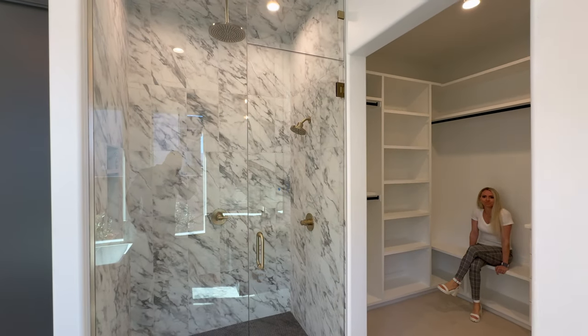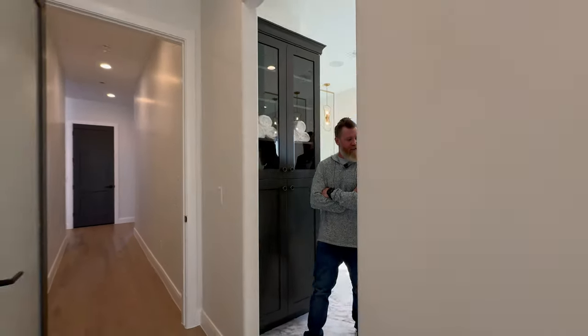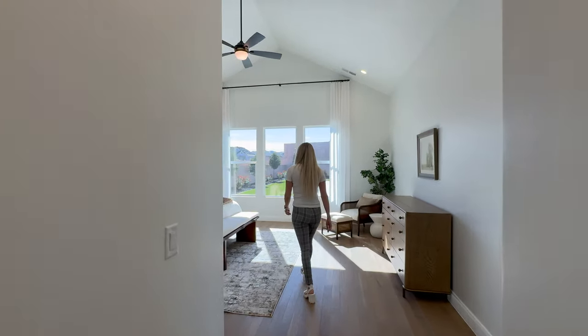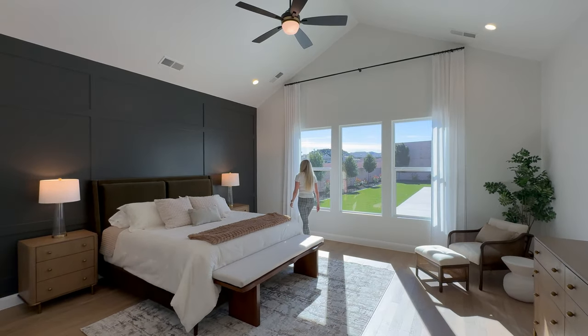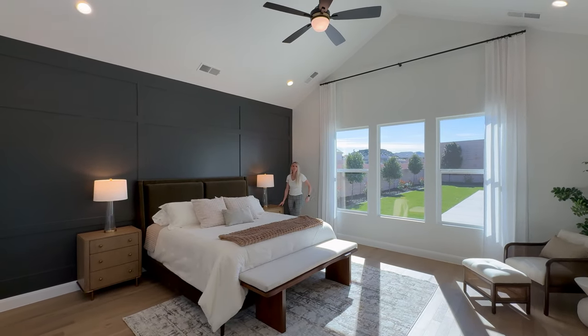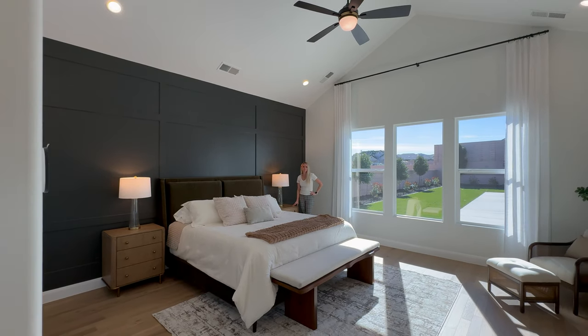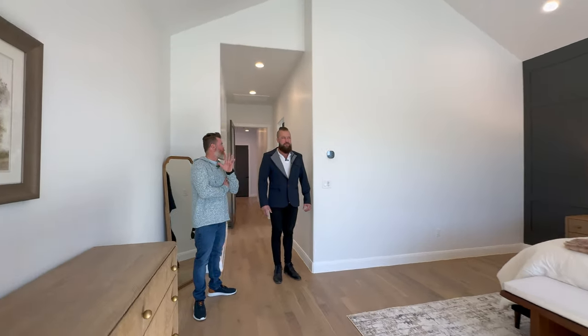The master suite is very spacious in this home — I think this room is about 18 by 18. It has vaulted ceilings and a lot of natural light. Those windows are also tinted — that's something we did a lot in this house, tinting windows that get a lot of sun exposure.